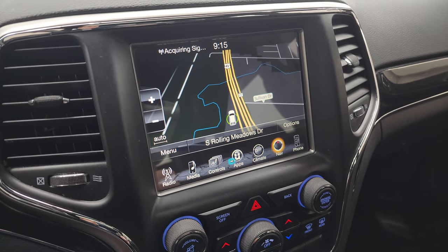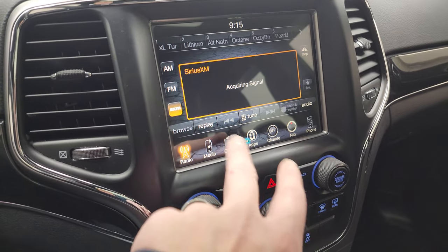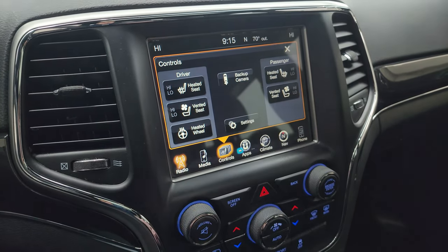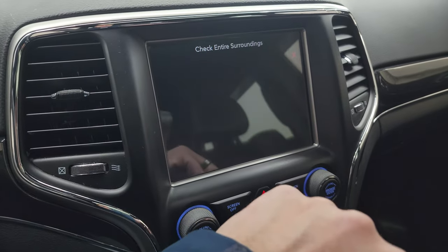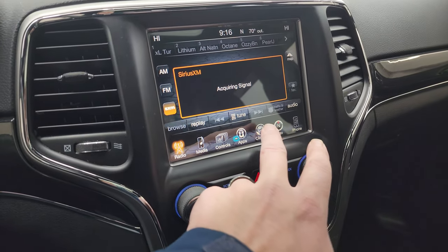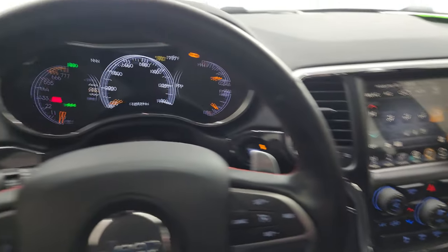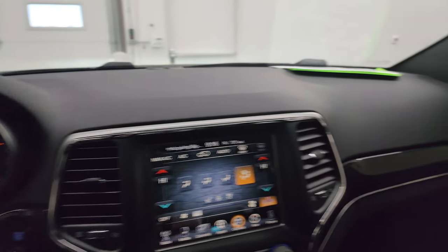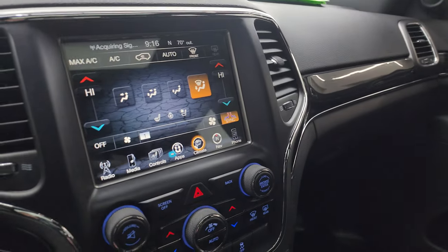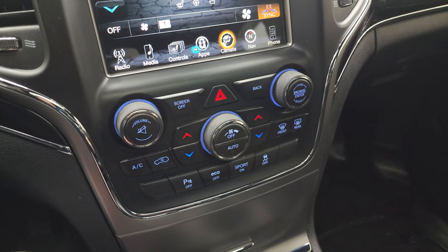This one has the 8.4-inch 3C radio. You get the factory navigation system — there's Highway 41, you can see that is working nicely. AM, FM, and SiriusXM radio capabilities. It does have heated and cooled seats as well as a heated steering wheel and backup camera — you can see the backup camera is working nicely. You get dual climate controls, and the mirrors do power fold in. You also get volume and tune controls down on the console as well as climate controls.